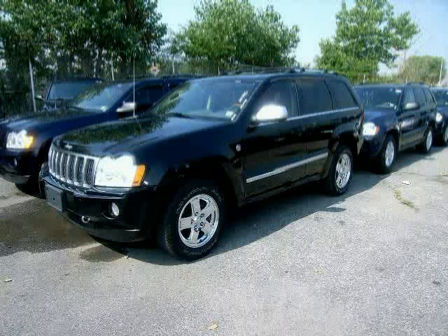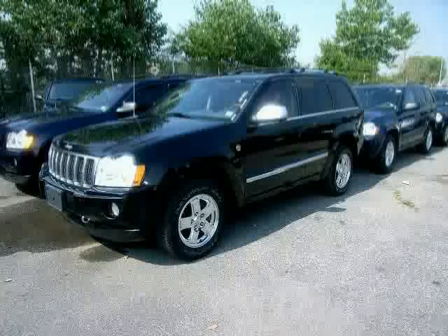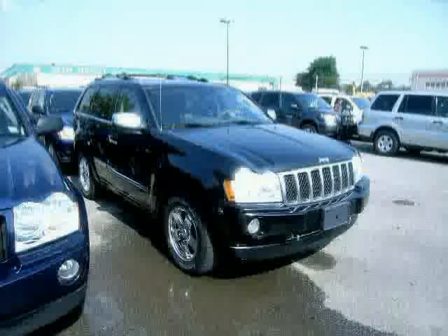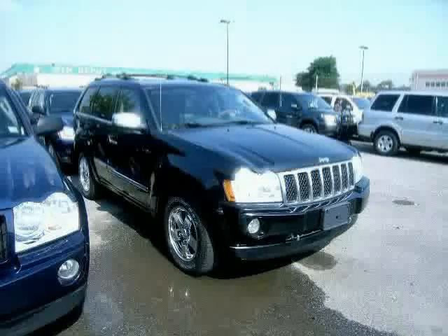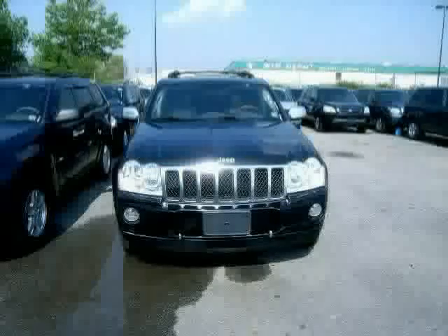Look at this 2006 Jeep Grand Cherokee equipped with power windows, dual zone air conditioning, power passenger seat, power tilt sliding sunroof, rear head airbag, steering wheel controls, traction control, four wheel drive, driver and passenger side airbag, vehicle anti-theft system, four wheel anti-lock brakes, and side head airbag.